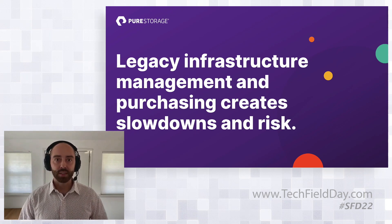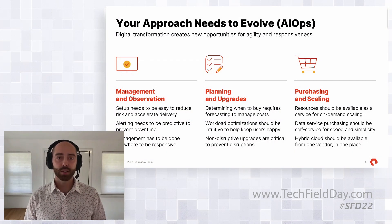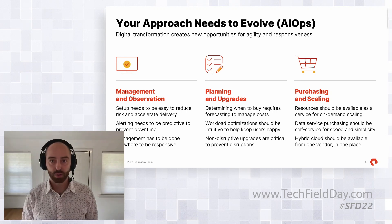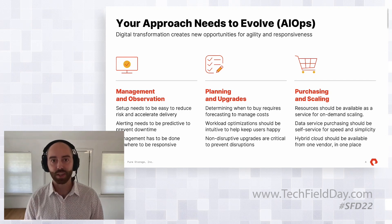Management is a big part of what we as Pure do — I believe we can call it our core competency, and Pure1 is a big part of that. As we go into the future, we want to provide a platform for beyond just simplifying management. We want to get into the next evolution of management, which is the favorite buzzword of today: AIOps.